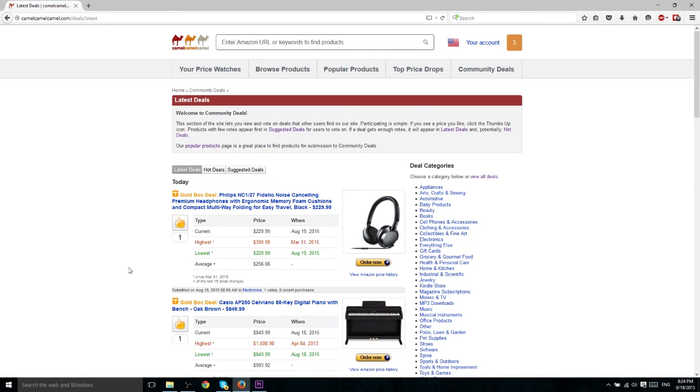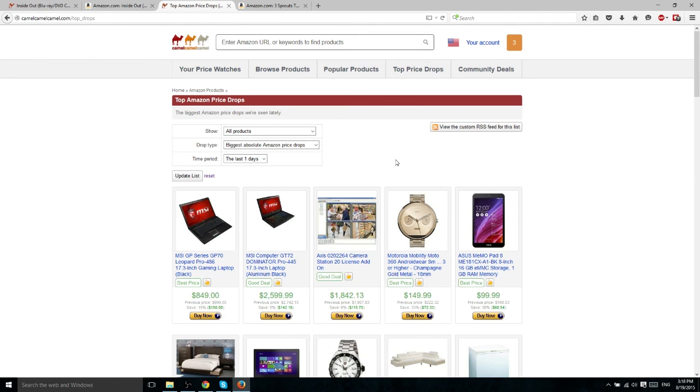For the time being, I would probably recommend using Woot.com for this same purpose and checking out their community deals page, simply because you can get much more information on which products are actually really good deals based on the volume of people voting up or down. However, I would still keep an eye on the Community Deals tab for Camel Camel Camel in the future, as this may become a more developed feature. So this should give you a pretty good idea of how to use Camel Camel Camel — if you have any questions feel free to let me know, and until the next video I'll see you then.